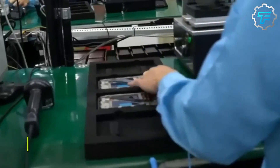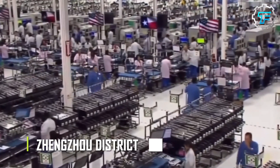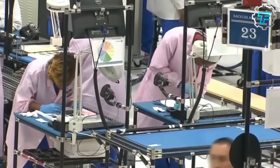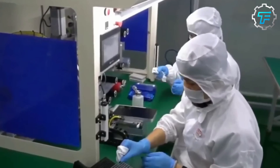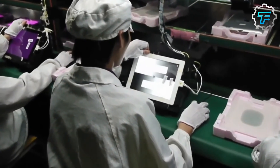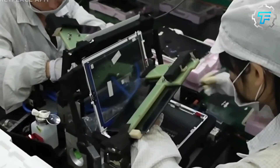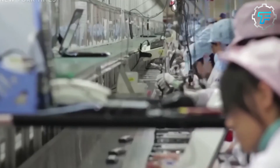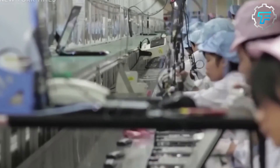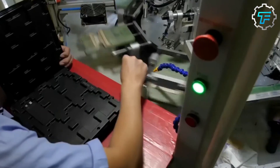Foxconn has a plant in the Zhengzhou district of China, which specializes in producing iPhones. In fact, more than half of the world's iPhones are made here. Over 300,000 employees are working long hours at this plant, as it is the only way to meet up with the high demand for iPhones across the world. The employees are divided into different groups, and each group has a specific job description, so they might end up doing the same thing for hours on end.